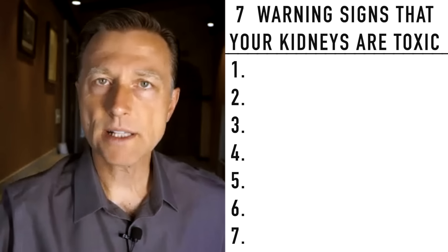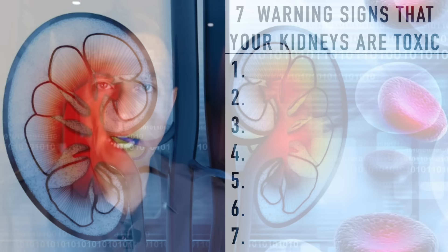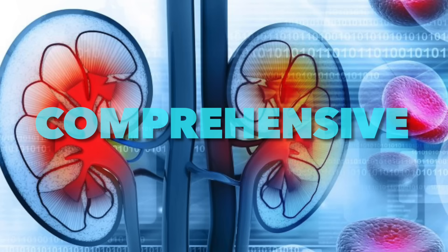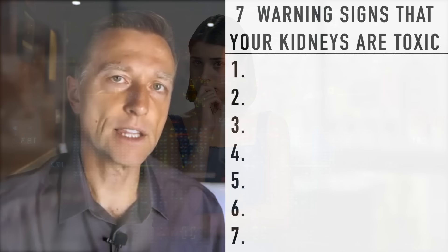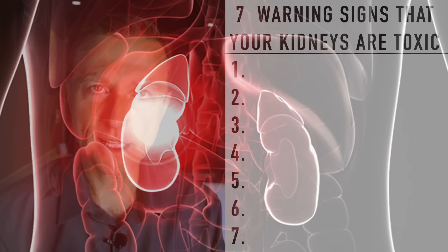Let's talk about the seven warning signs that your kidneys are toxic. I want to do a comprehensive video on the kidney in a very simple way, without teaching you all the fluff and extra things you don't need to know. We're just going to focus on the most important things you need to know to prevent a toxic kidney, as well as what to do if you have toxic kidneys.